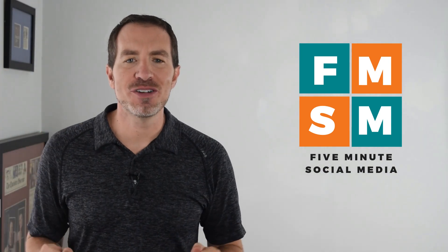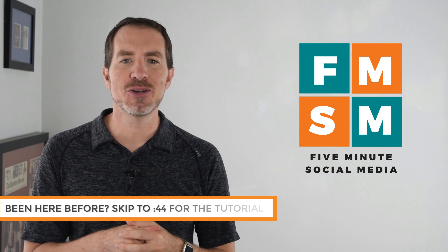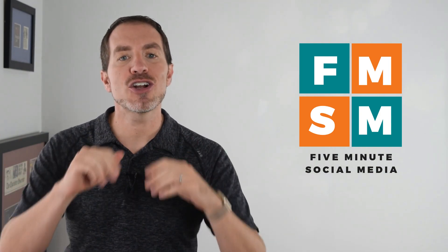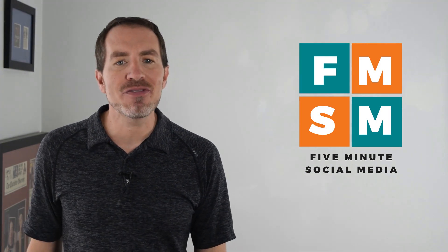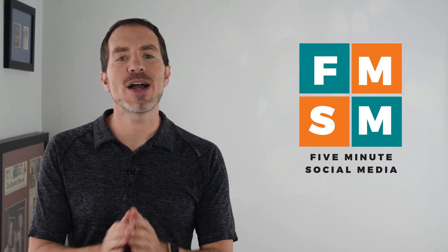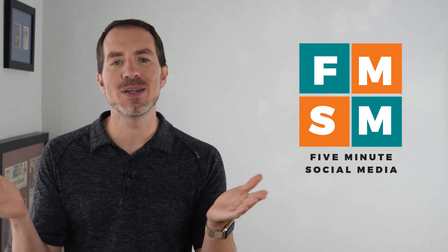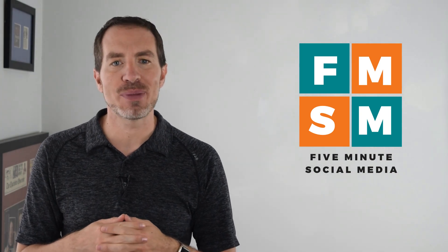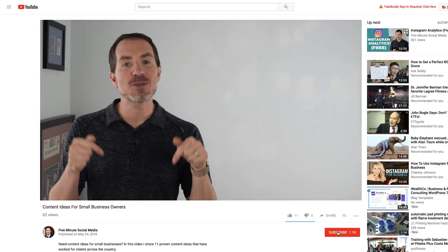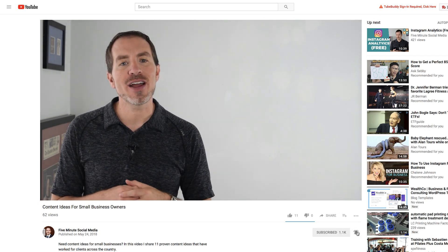Hello, busy people. Welcome to 5-Minute Social Media. If you've had to figure out your social media on your to-do list forever but you're overwhelmed, you don't know where to start, it just keeps getting shoved down the list — you're in a great place. Every week we put out a quick video to help you with a different piece of your digital marketing strategy, all while trying to save you time. We are all way too busy to be wasting the time we have allotted for social media. So if that sounds like something you could benefit from, go ahead and hit subscribe and click that bell so you'll be notified when a new video comes out.